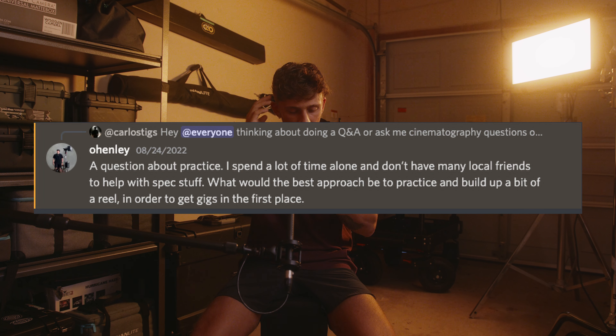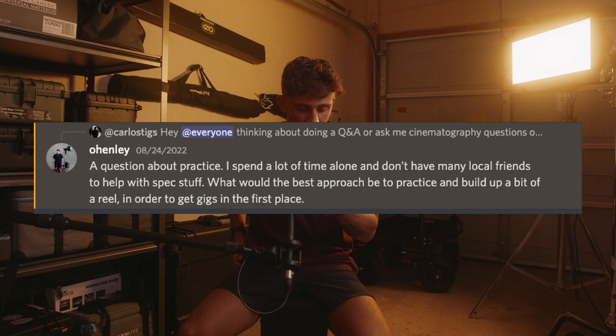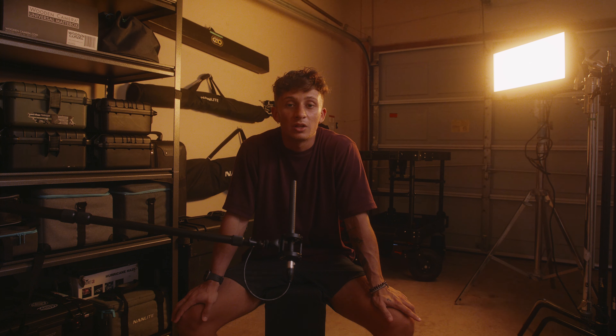Oh Henley asks about practice: I spend a lot of time alone and don't have many local friends to help with spec stuff. What would be the best approach to practice and build up a reel to get gigs in the first place? This is similar to the one-light-bulb question — use what you have. If you have a camera, I'm sure you can find someone on Instagram near you, whether they're an athlete, they skateboard, they dance — someone with some sort of talent.